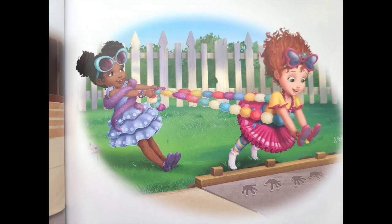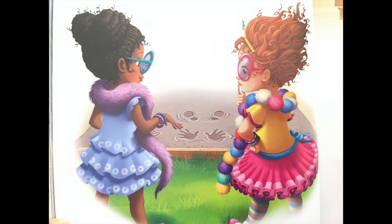Bree uses my boa to help me balance. I put my shoes on my hand and leave footprints in the wet cement. My prints are parfait, I say. That's French for perfect. Except they're still not very fancy, I say. But how can we make our prints fancy, asks Bree.